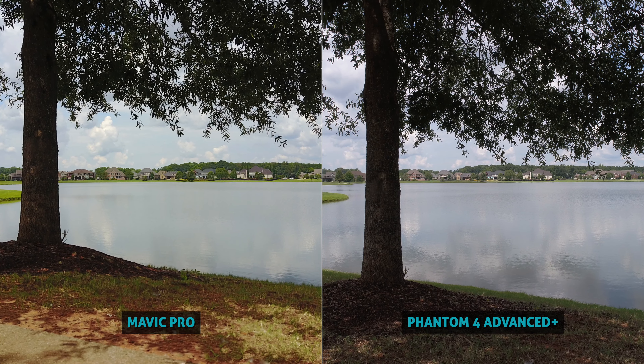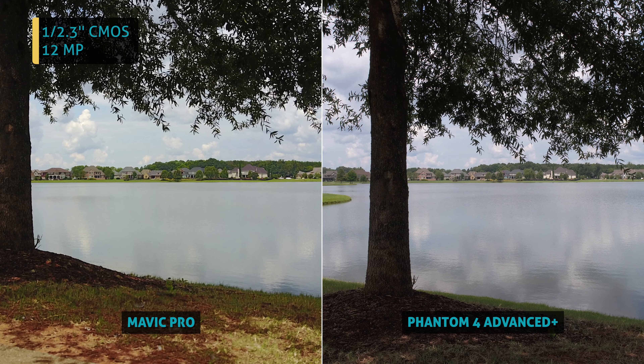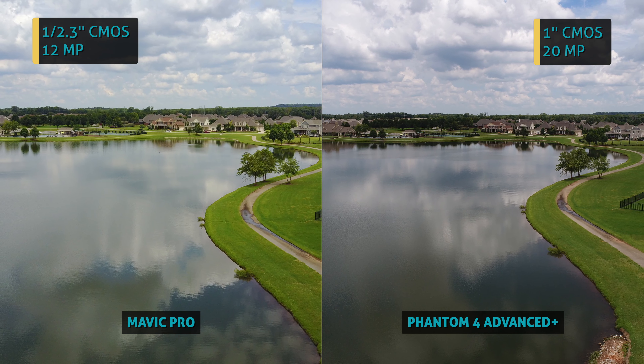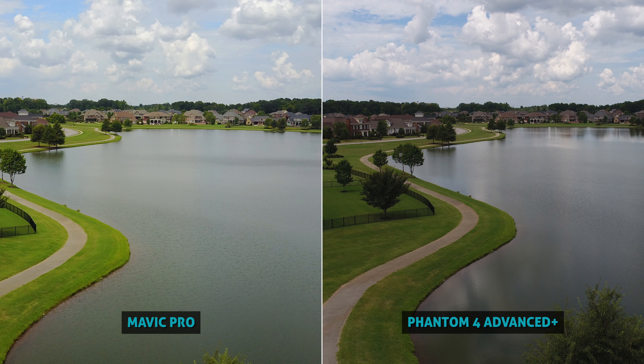The sharpness and clarity is fantastic on both — seriously, the Mavic images look really nice — but when you side by side compare them, that Mavic sensor is just 12 megapixels, and while that's still really good, the Phantom is packing a crazy 1-inch 20 megapixel sensor. When we zoom way in, you can really spot the differences and see the impressive sensor of the Phantom.